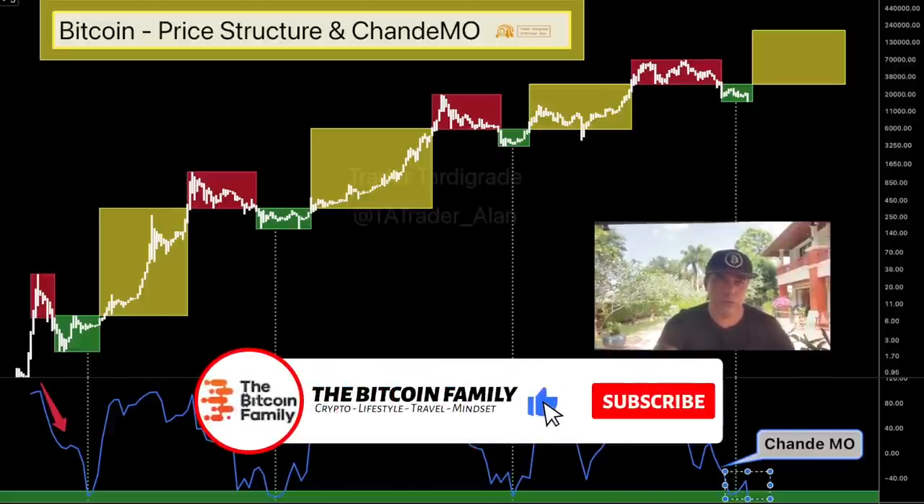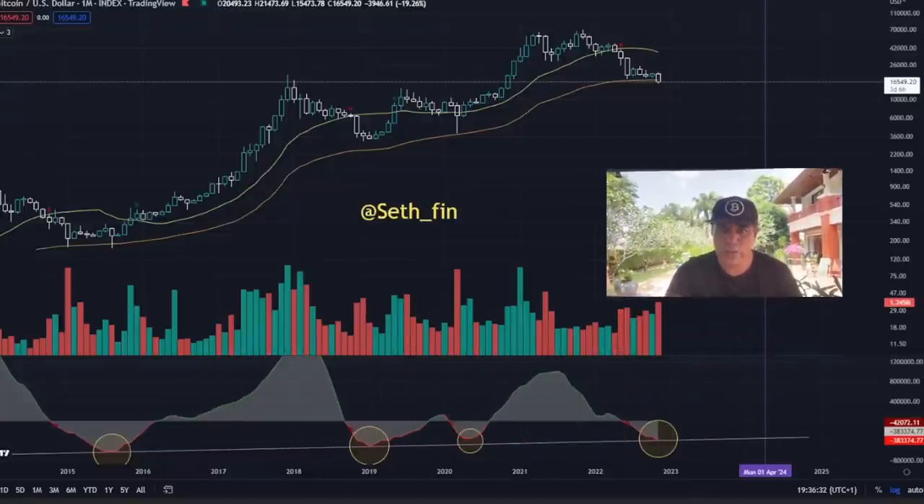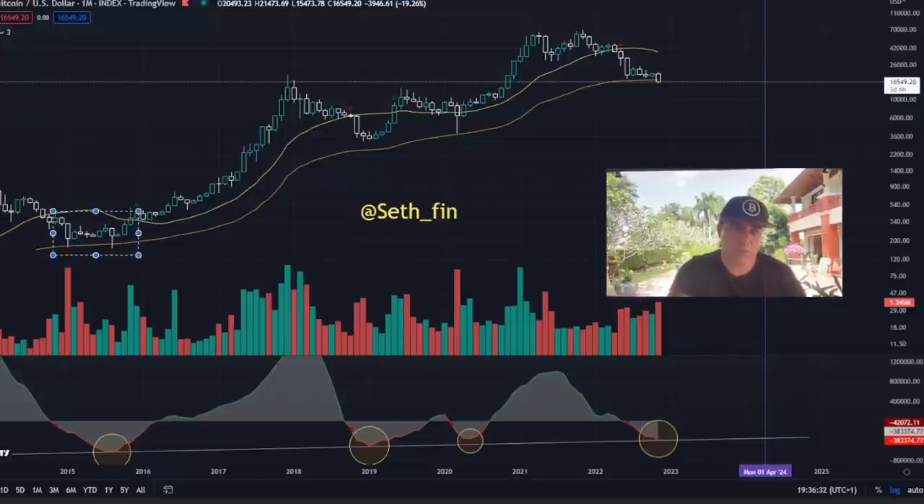This next chart I found on Twitter — it's the monthly chart. Here it shows that every time we hit that orange line with a double bottom, that could be the moment the bear market has fully played out and you should be accumulating. Also, looking at the bottom of that chart, when the red line hits that line, the market turns around again. Every time this happens the market turns around and becomes bullish again.